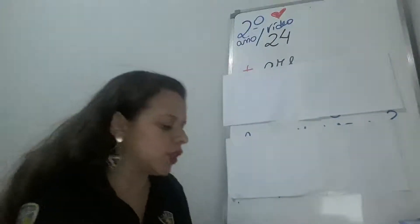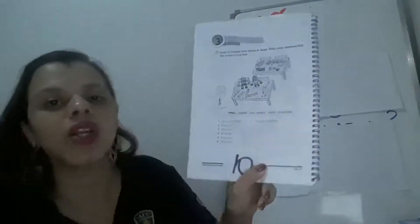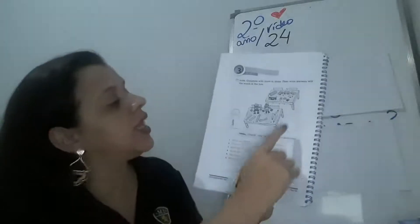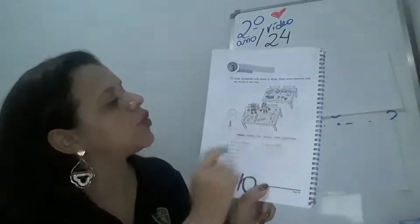Very good! So, we have crayons, cars, erasers, rulers, and pencil cases. Number one: What are these? They are robots.